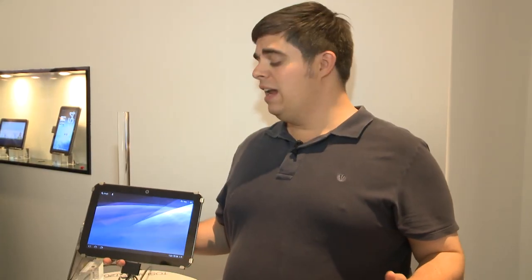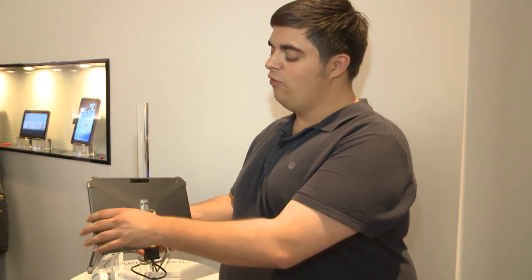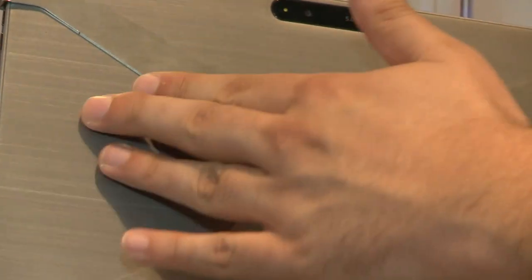The design is fairly functional — it's simply a very slab-like tablet. However, it has got a nice metal finish on the back, though somewhat obscured by this massive padlock.